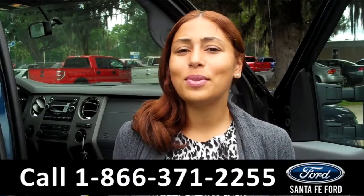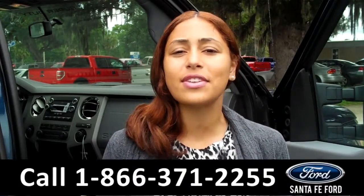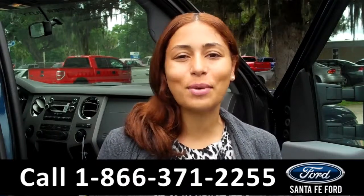That was a brand new 2015 Ford F-250. For more information about this truck, please visit us on the web at SantafeFord.com. Thanks for watching.